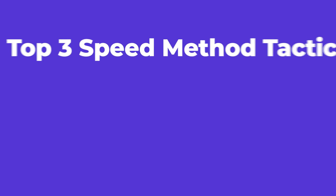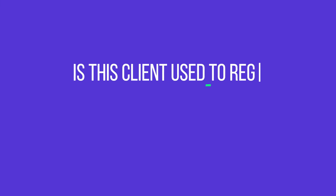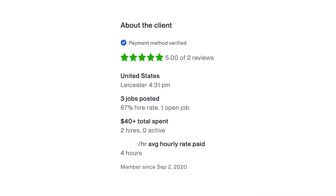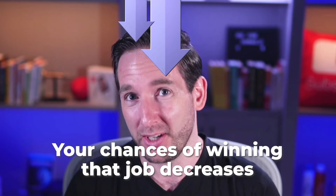You also need to look at the average rate the client is paying other freelancers, because you're trying to answer the question: is this client used to regularly paying my rate? If so, great. But if the client's average rate paid is $3.21 an hour and you're at $13, $33, or $53 an hour, then your chances of winning that job drastically decrease.